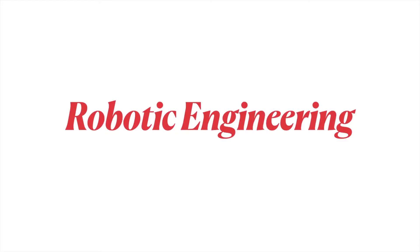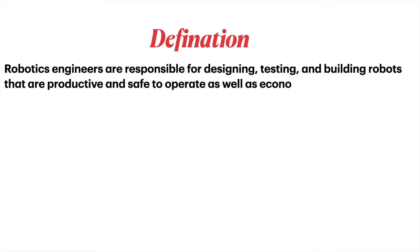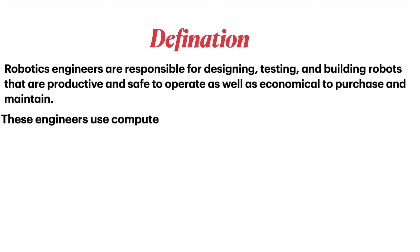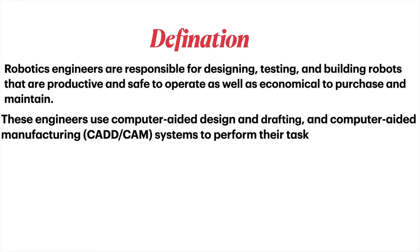Robotic engineering definition: robotic engineers are responsible for designing, testing, and building robots that are productive and safe to operate, as well as economical to purchase and maintain. These engineers use computer-aided design and drafting and computer-aided manufacturing, CADD and CAM systems, to perform their tasks.